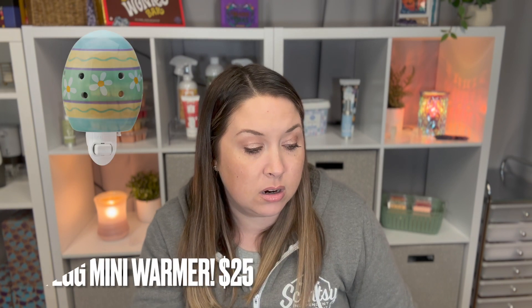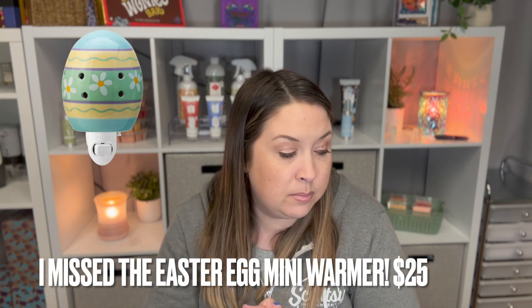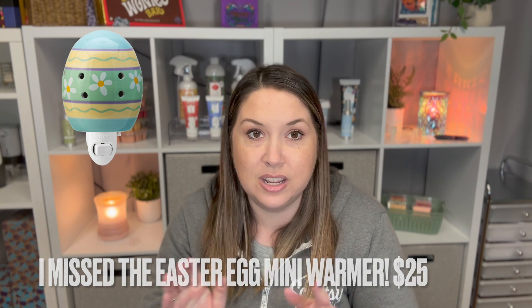The last thing is the Disney Twitterpated Scentsy bar is coming back, and that is $7 — sunkissed Meyer lemon, morning dew drops, and lush wild moss. Those are all the products in both the Saint Patrick's Day collection and the Easter collection.